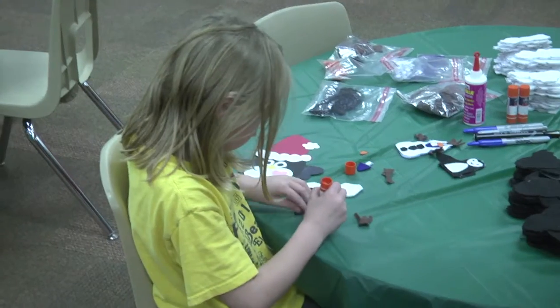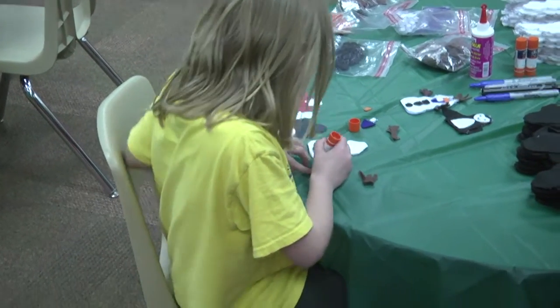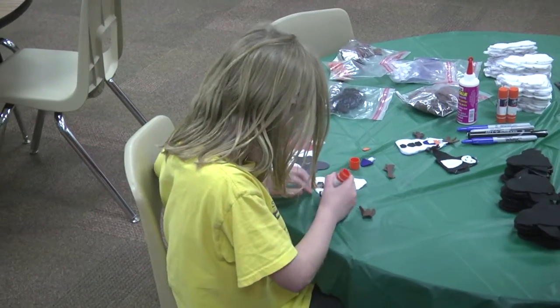At Reese's Creek Thursday night, students and their families gathered for a holiday make-and-take as students head off for Christmas break next week.